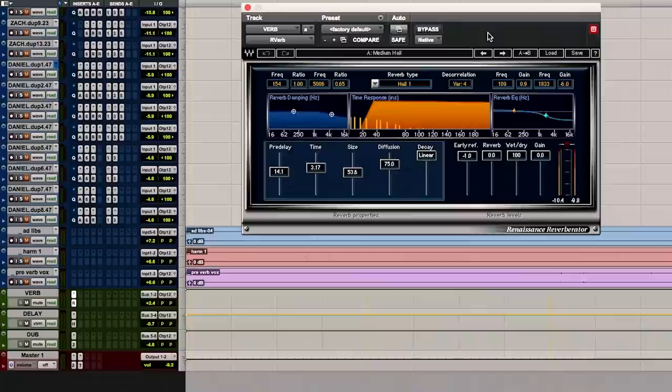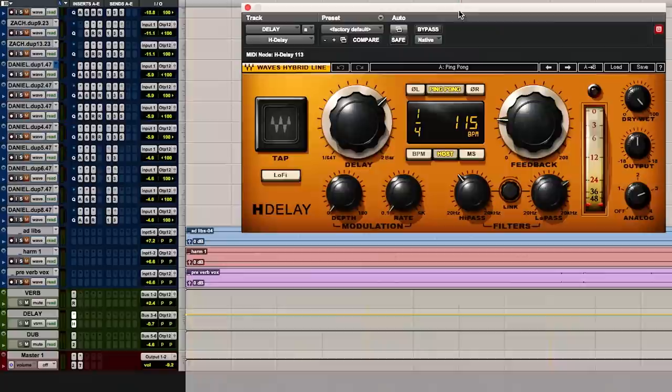Now that I have it sounding punchy and nice and crisp in his headphones — sitting on top of the track, helping me dictate the right pocket — now I go in and create the dreamscape, the imaging of it. I always use the same things: the Arverb on medium hall, the H-delay on quarter note ping pong, and on this one I'm also using the basic doubler just to spread his voice out a little bit.